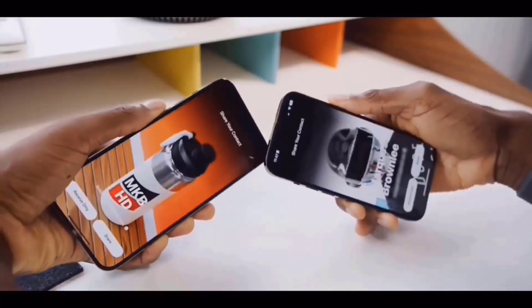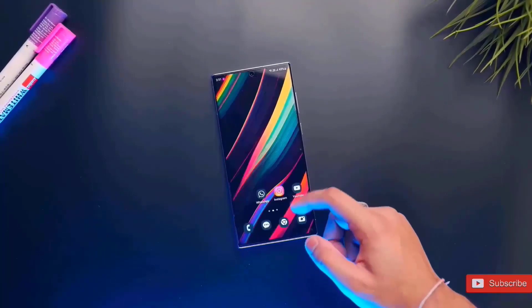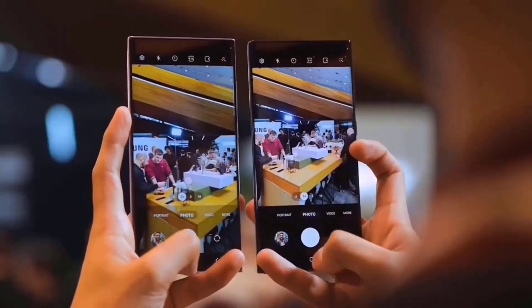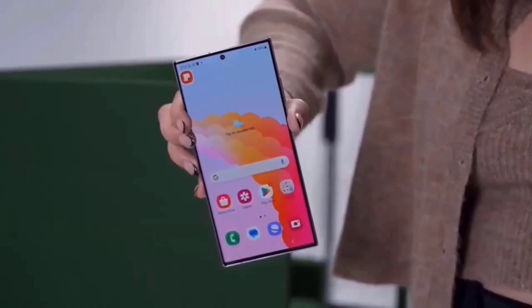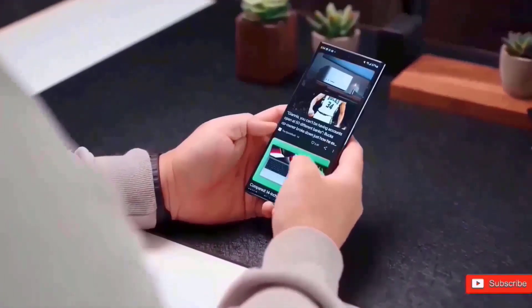The most recent leaks indicate that Samsung is going to improve things even more. Samsung is now bringing the LTPO display to the entire Galaxy S24 series, representing a significant and much-needed improvement to battery life, especially for the vanilla Galaxy S24 model.